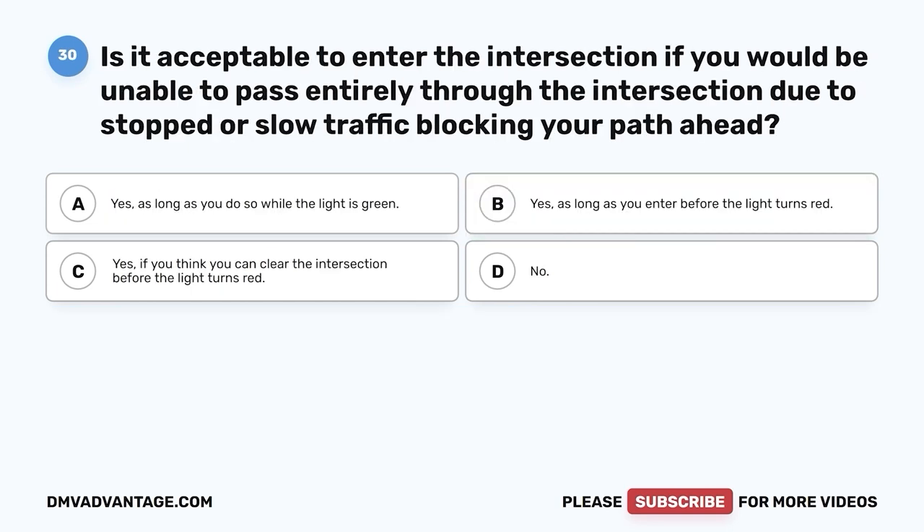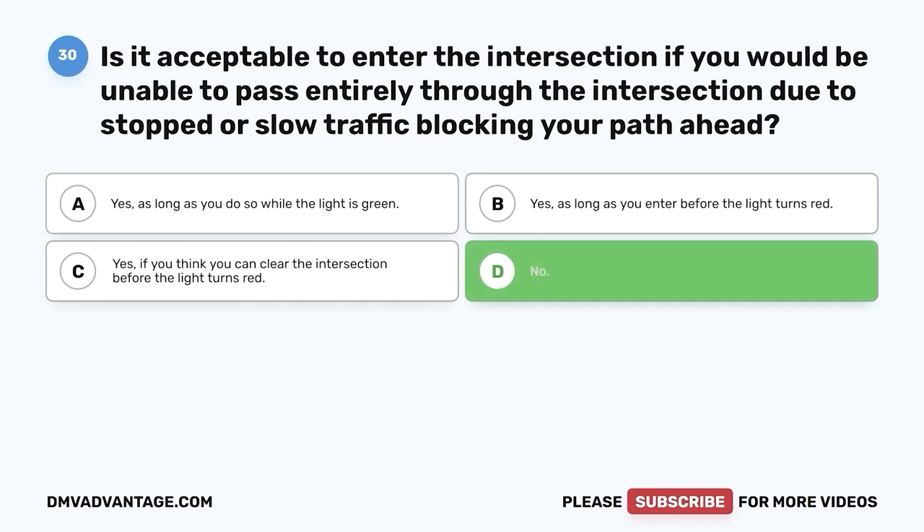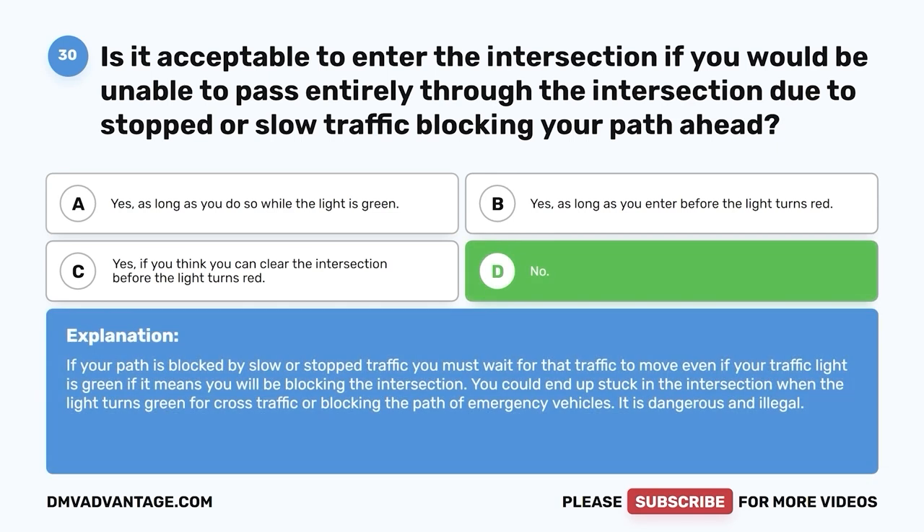Question 30. Is it acceptable to enter the intersection if you would be unable to pass entirely through it due to stopped or slow traffic blocking your path ahead? A. Yes, as long as you do so while the light is green. B. Yes, as long as you enter before the light turns red. C. Yes, if you think you can clear the intersection before the light turns red. D. No. The correct answer is D, no. If your path is blocked by slow or stopped traffic, you must wait for that traffic to move — even if your traffic light is green — if it means you will be blocking the intersection. You could end up stuck when the light turns green for cross traffic or blocking the path of emergency vehicles. It is dangerous and illegal.